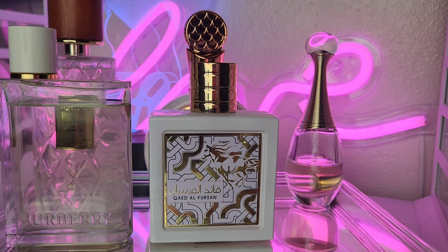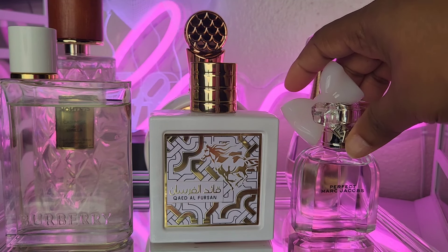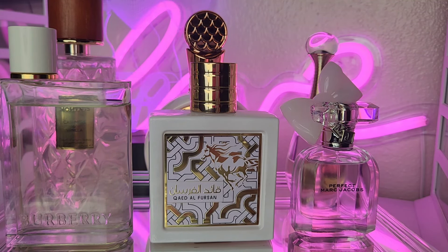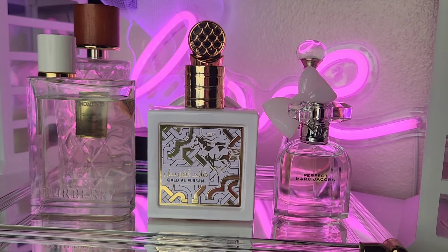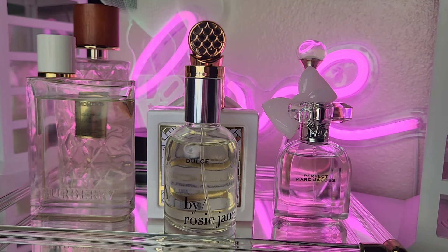Then we're going to add Marc Jacobs Perfect. This one is new to me as well, but it's so spring-like. I usually layer it with Poppy, but I want to try something different — step out of the box a little bit and work on layering Perfect in a new way.